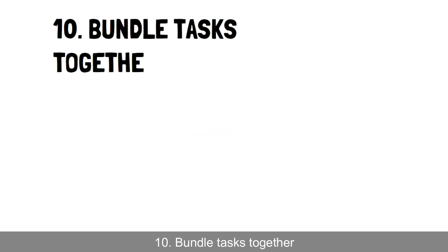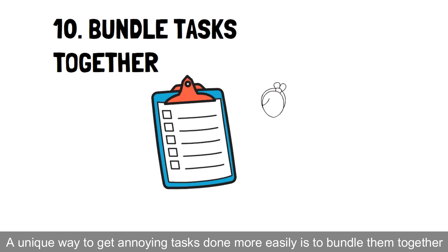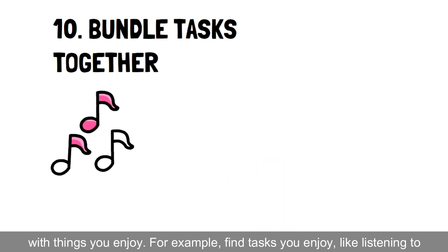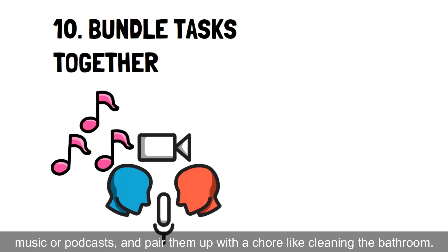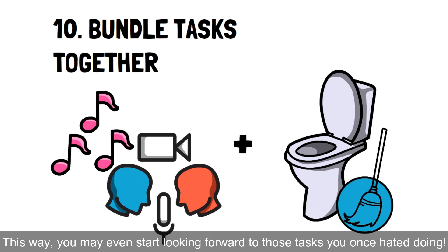Hack 10: Bundle tasks together. A unique way to get annoying tasks done more easily is to bundle them together with things you enjoy. For example, find tasks you enjoy, like listening to music or podcasts, and pair them up with a chore like cleaning the bathroom. This way, you may even start looking forward to those tasks you once hated doing.